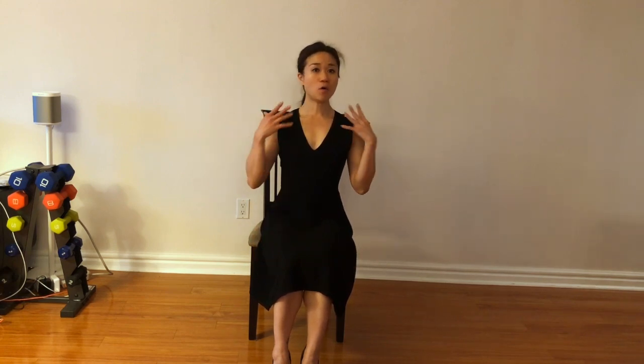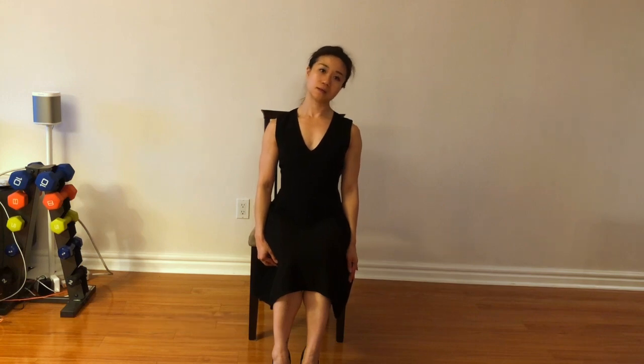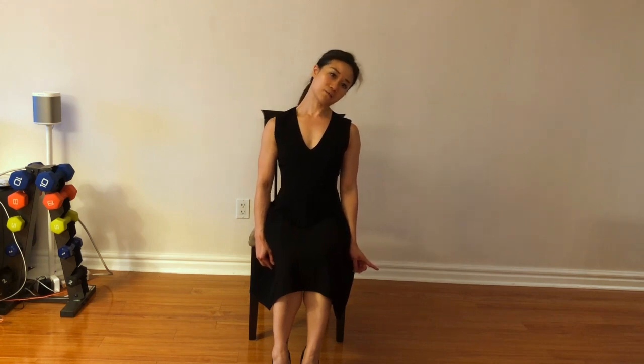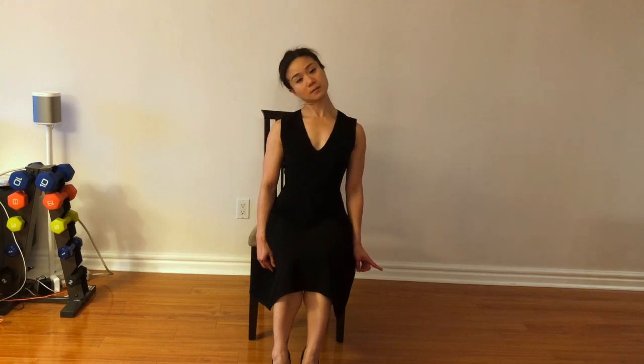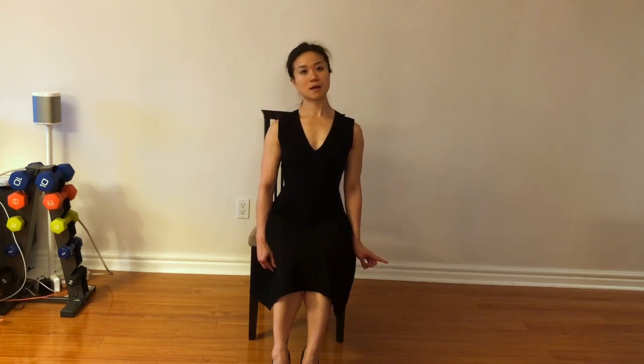Now we're going to do left and right. Press the shoulders down, engage your core — only your neck moves, nothing else. We'll do five times each side. Let's go: left, center, right, back to center. Left — really feel the stretch on the side. Right... last one, press your shoulder down. You're not trying to touch your shoulder with your ear.